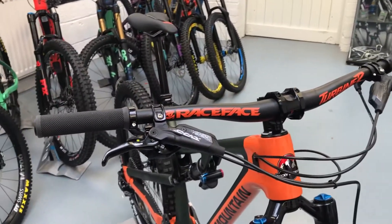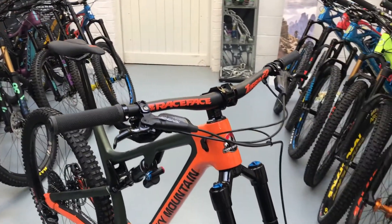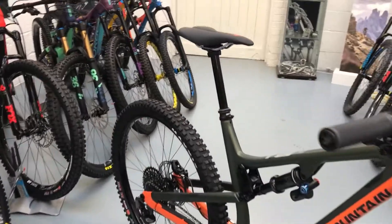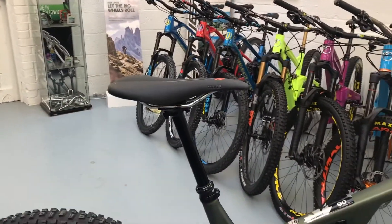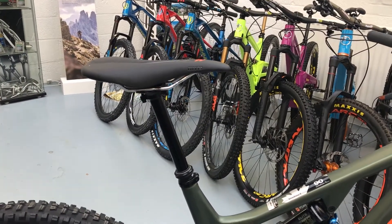They've put the Code brakes instead of the Guides on this bike purely because it is their enduro bike — it needs a bit of extra stopping power. It's got a 200mm rotor on the front and a 180 on the back. WTB saddle and Fox Transfer dropper post, again in black instead of the Kashima. This one's a 150.